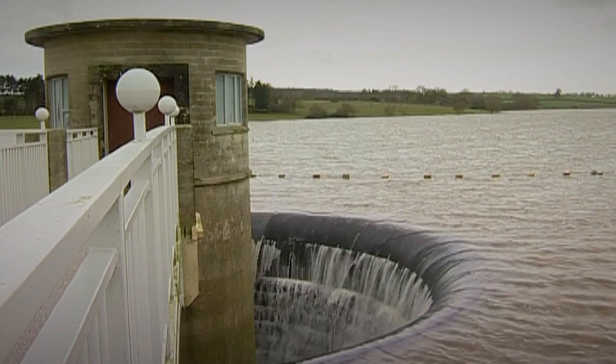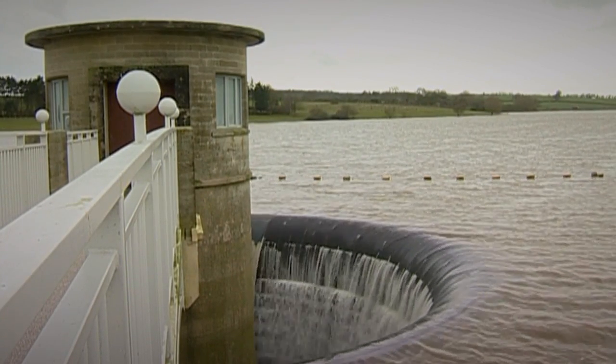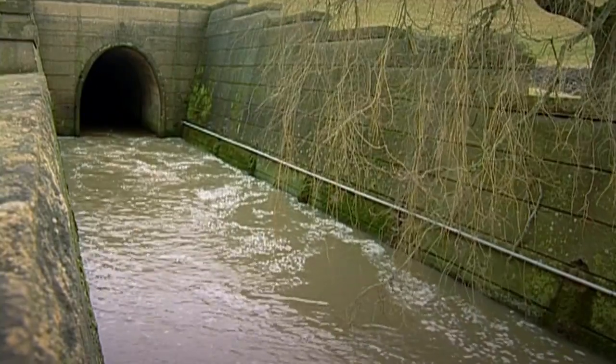The rivers fill the reservoirs — huge tanks of water that keep us supplied even when the weather is dry. At the valve tower, it's overflowing, and the excess is pouring down this great drain into a leet.